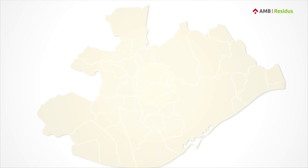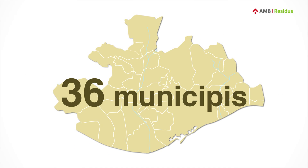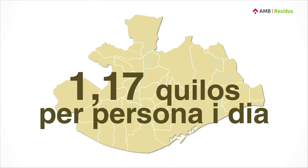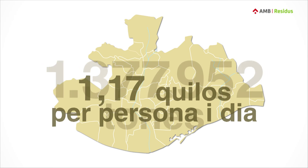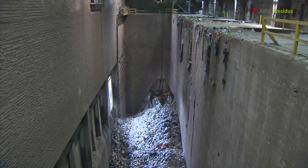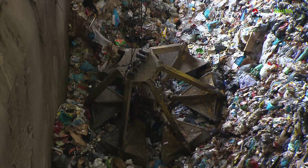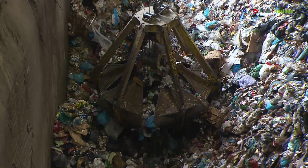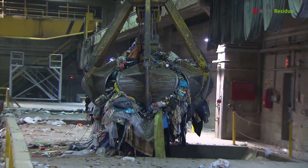There are more than 3,200,000 people living in the 36 municipalities of the Barcelona metropolitan area. Each one generates a bit more than one kilo of garbage per day, meaning that each year around one and a half million tons has to be treated. Much of it can be recovered as raw materials to make new products or to generate energy, so we avoid extracting more resources from nature.